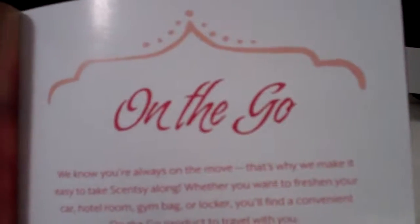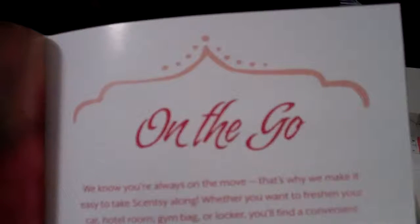Welcome to Troy and Kara Egan's Sensi Wickless YouTube channel, highlighting some of the different specials in the catalog. There's a whole category called Sensi on the go, and we know that you're always on the move, and that's why we make it easy to take Sensi along with you.